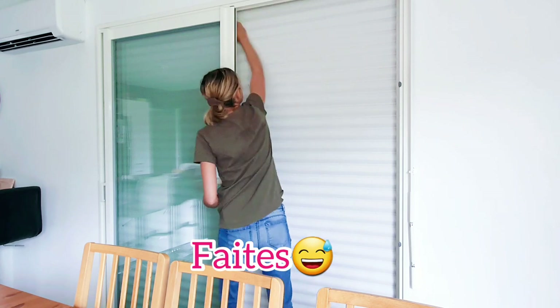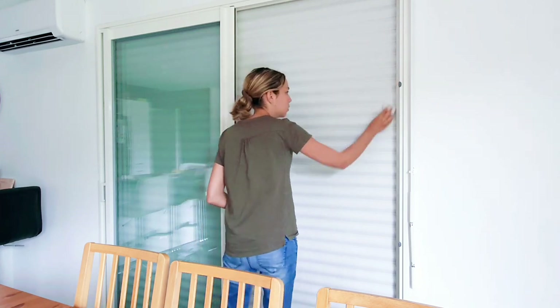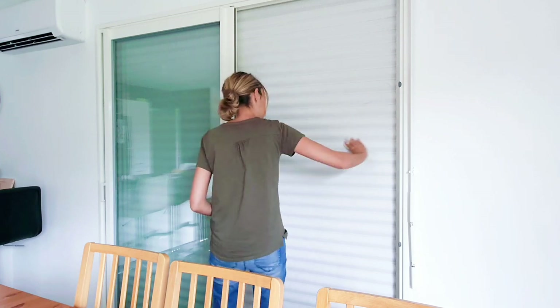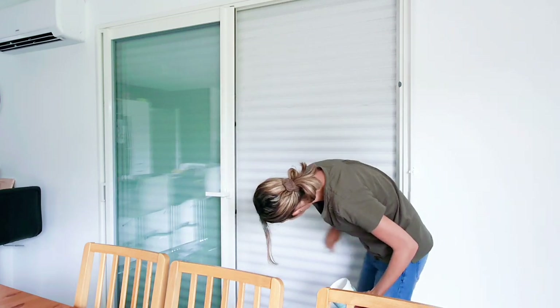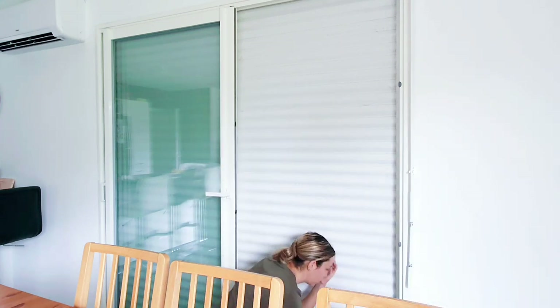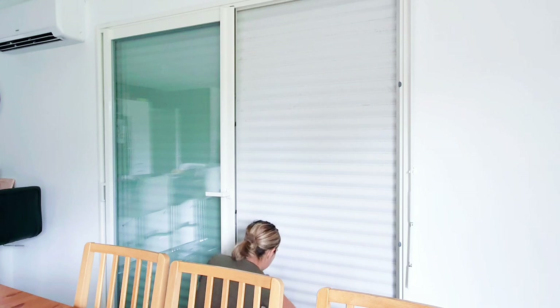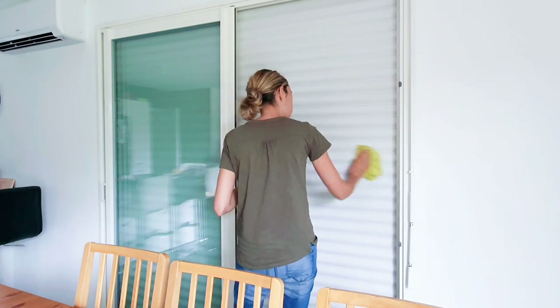Une fois que mes vitres sont faites, je vais venir nettoyer l'intérieur de mes volets. J'utilise pour cela la crème d'argile d'H2O. Je vous ai déjà parlé de cette crème. Vous pouvez nettoyer quasiment toute votre maison avec. Elle est ultra efficace. Non seulement c'est un produit écologique mais aussi économique car vous n'avez pas à acheter 50 produits.